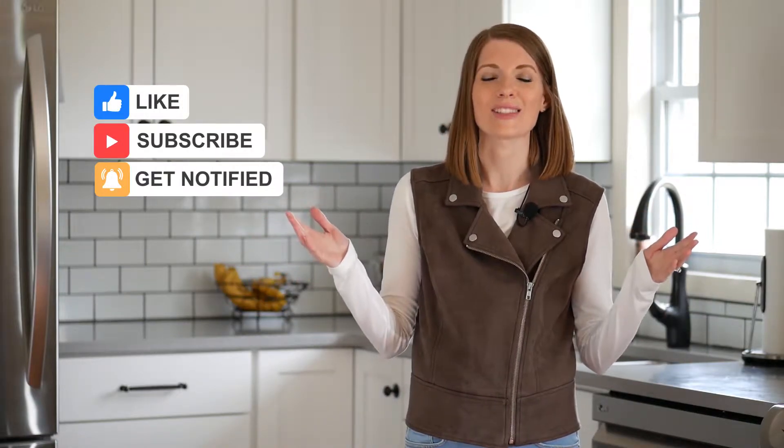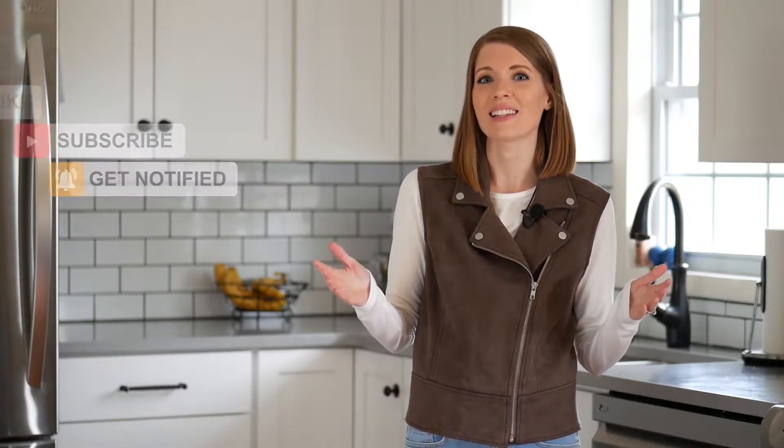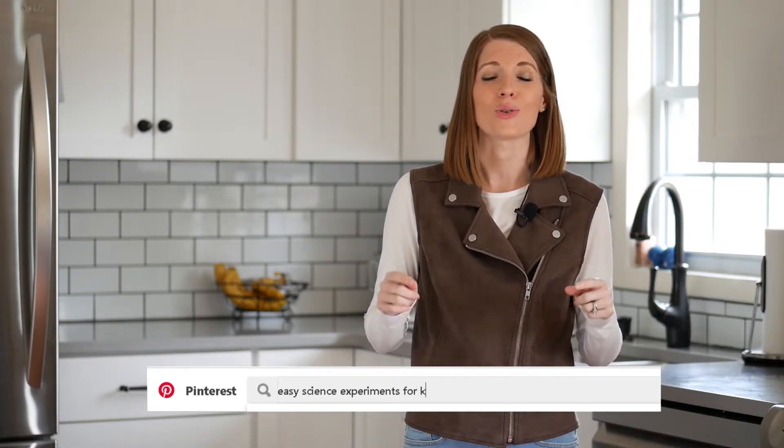I'm filming in my kitchen because the kitchen is the perfect place to teach science — you can do all kinds of science experiments and STEM challenges using the materials you have all around you. If you're a parent, I highly encourage you to find science experiments you can do at home with your child. It does not have to be complicated at all. Get on Pinterest and search for easy science experiments for kids, and you'll find hundreds of things you can do right now without ordering supplies or going to the store.